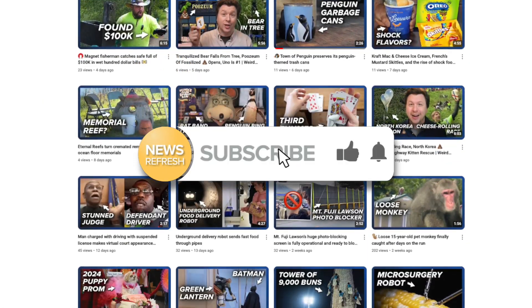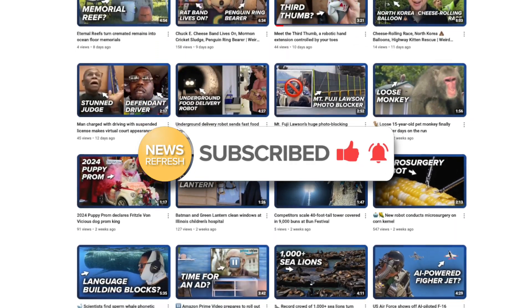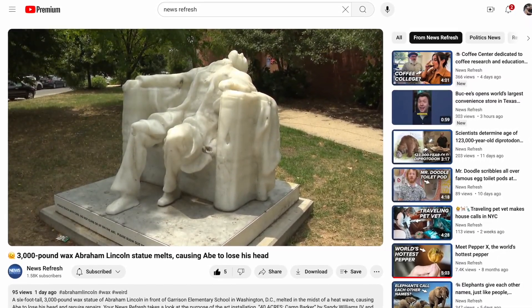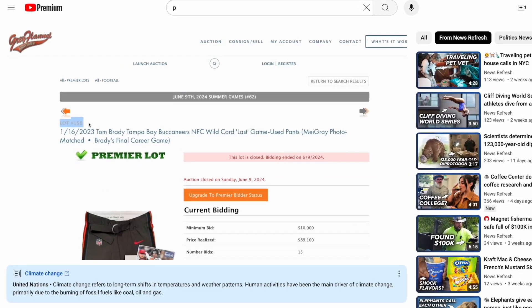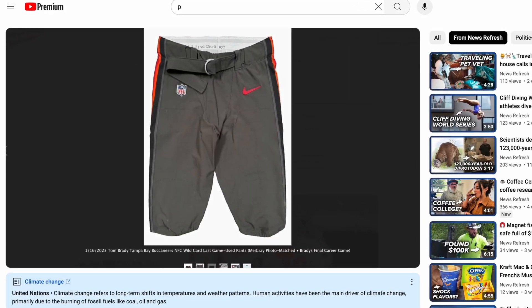If you want to fix what happened here — the fix being subscribing to a YouTube channel you're not subscribed to — hit the subscribe button to get more from your daily news refresh. My name is Greg Ott, and we put out new weird and interesting news stories each and every day, like this one about a giant wax Abraham Lincoln melting under the hot summer sun, and this one about an $89,000 pair of used pants. What a world.